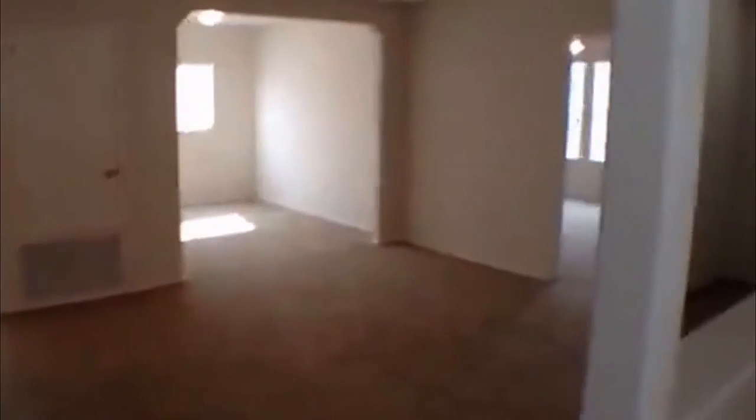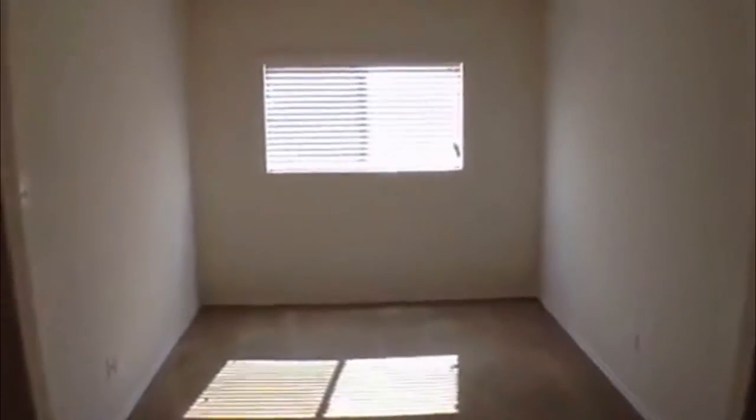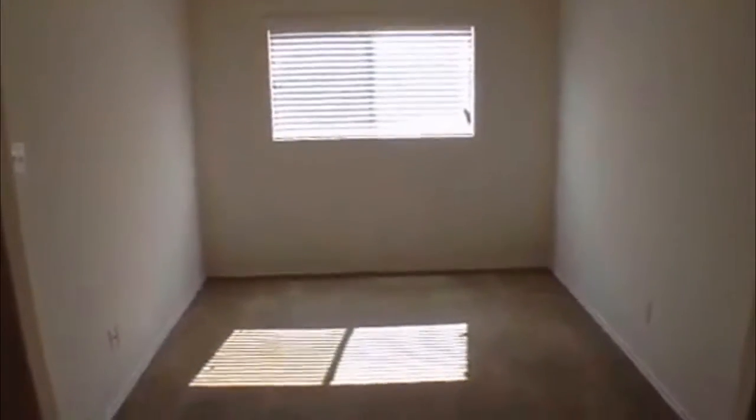Big loft space. Plus you got the space here. You can use that as office space, whatever you like — many different options. Playroom, TV space.